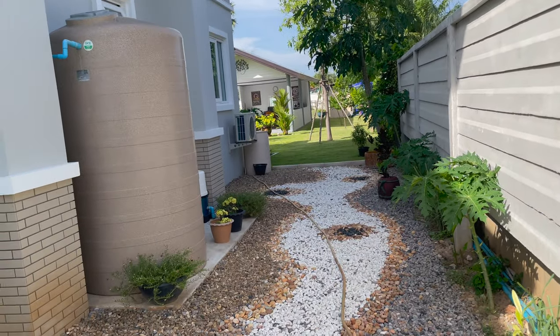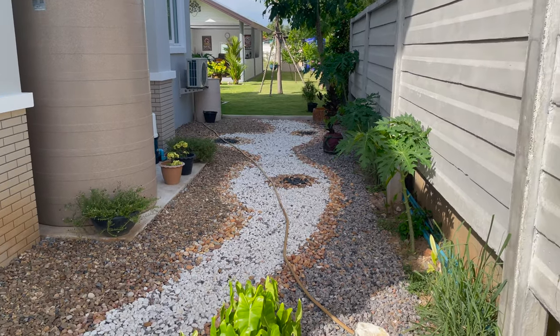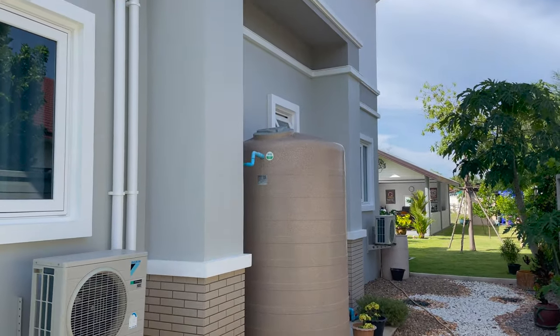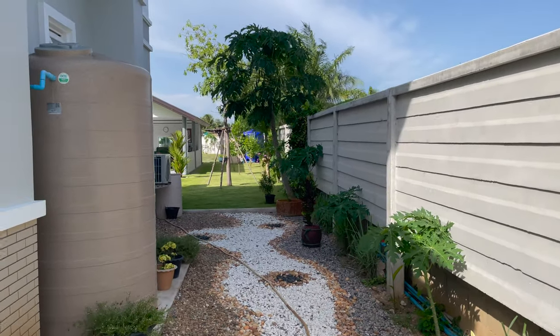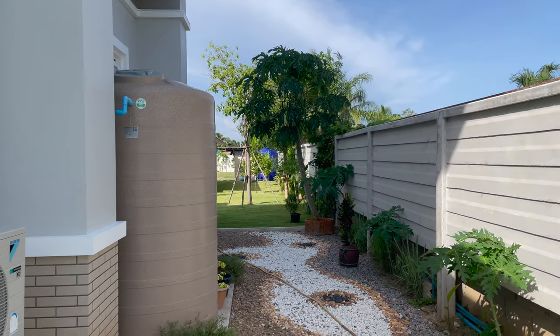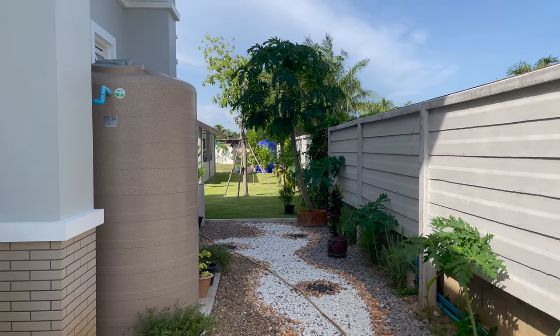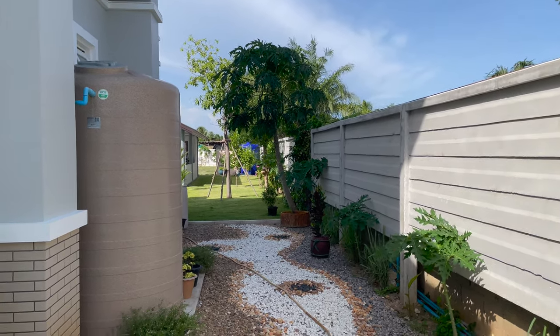Underneath here is all Rob's sewerage system and wastewater system. There's a tank there that services the house with a pump attached to it. And there's one 5,000-litre tank down the back that he uses for watering the garden and the sprinkler system — he goes through two of those a day.